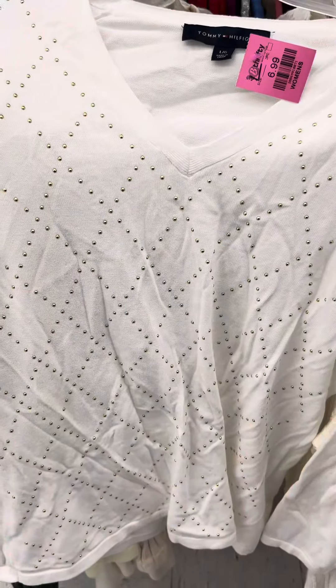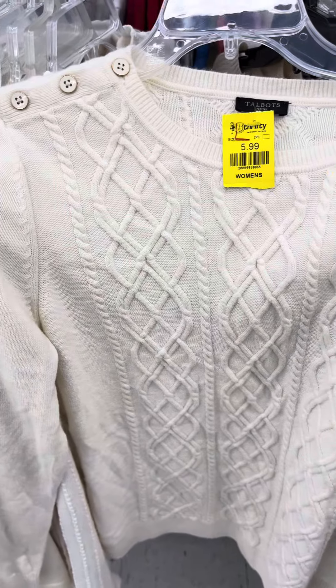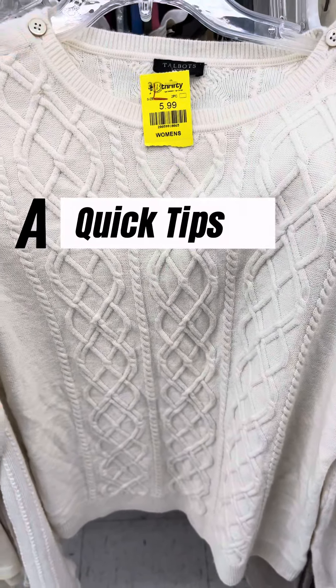Shoutout to everyone that's been donating clothes to the thrift store — diva loves you!